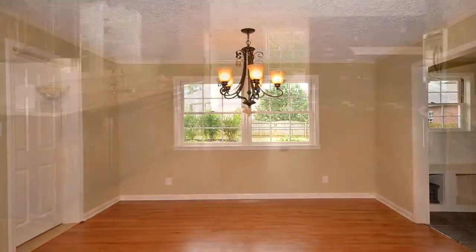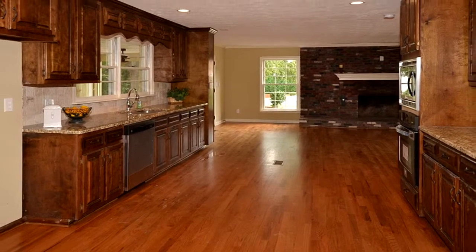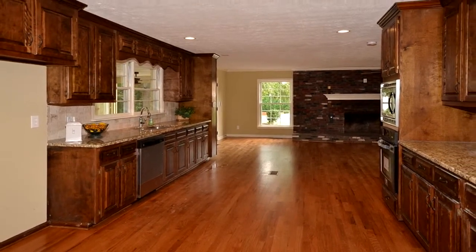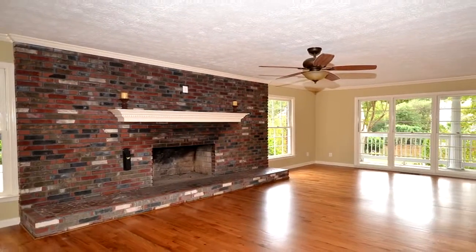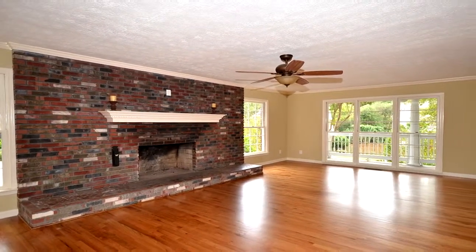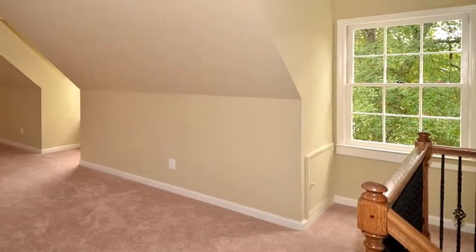This home has been beautifully renovated with new hardwood floors on the main level and staircase. There are new granite counters, new carpet on the second level, and fresh paint. The master bedroom is located on the main level.